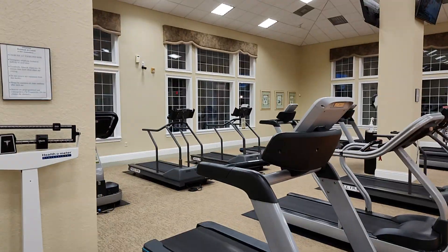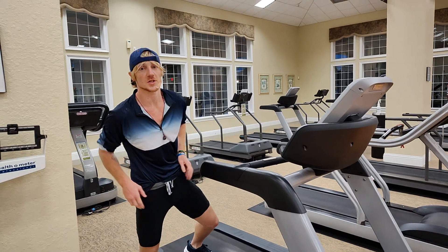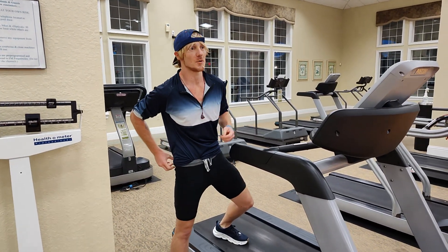Cheers, Jim. So now I'm going to show you how to boost your testosterone by 300% and human growth hormone.